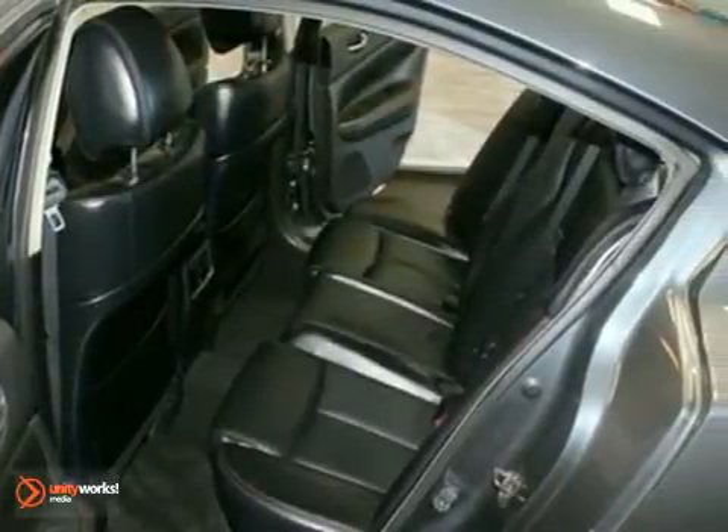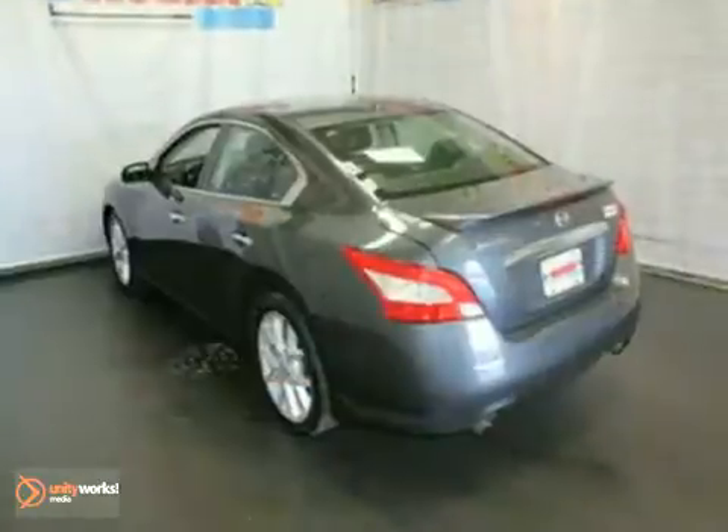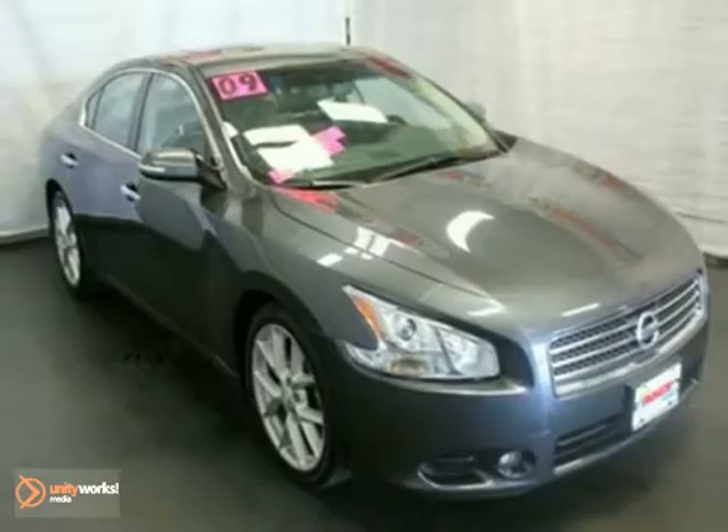The stability and traction control and cruise control only make it more appealing. It even has the remaining 5-year, 60,000-mile factory warranty. Don't miss out. See this Nissan for yourself today.